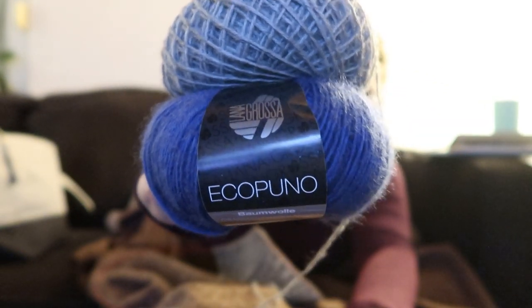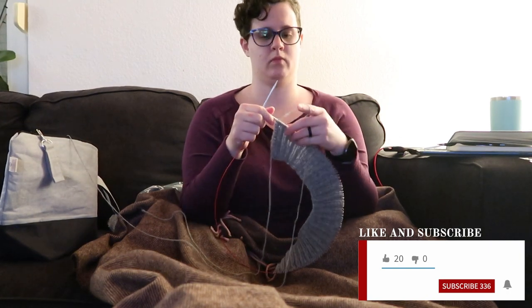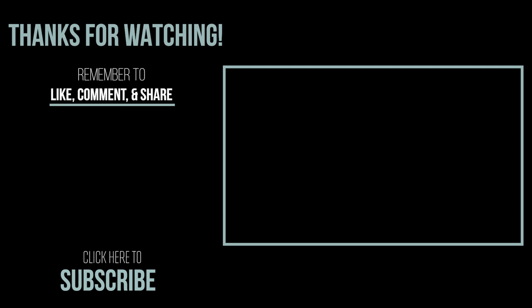So again, thank you guys so much for watching. I hope you can put a little bit of love into every stitch, and I'll see you guys again very soon. Thank you.